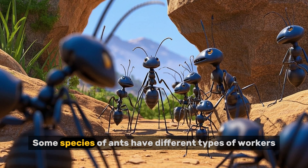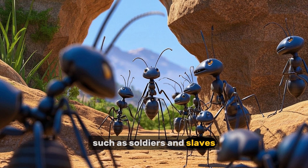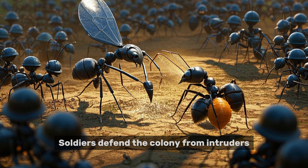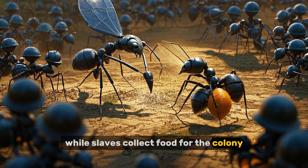Some species of ants have different types of workers, such as soldiers and slaves. Soldiers defend the colony from intruders while slaves collect food for the colony.